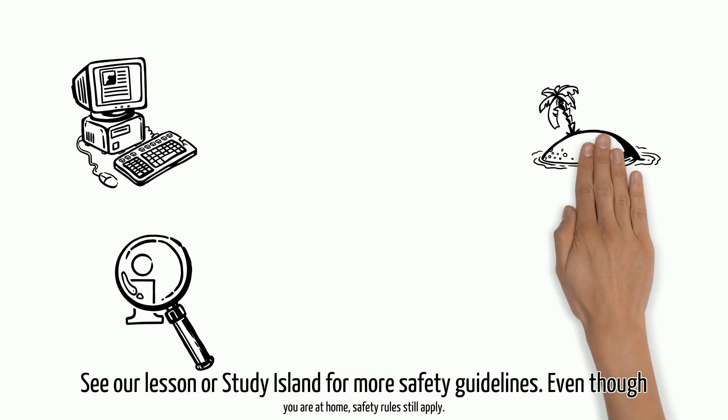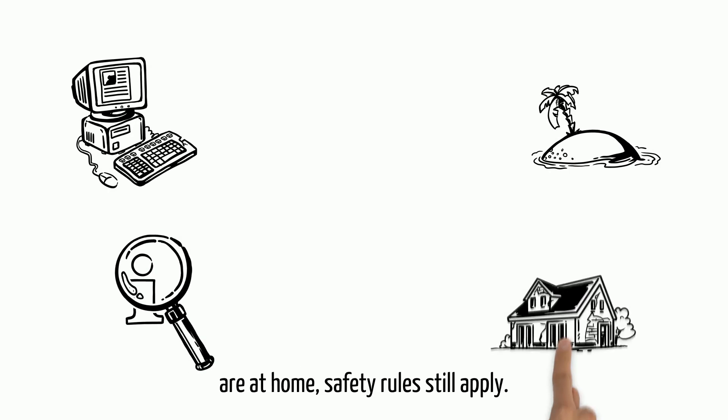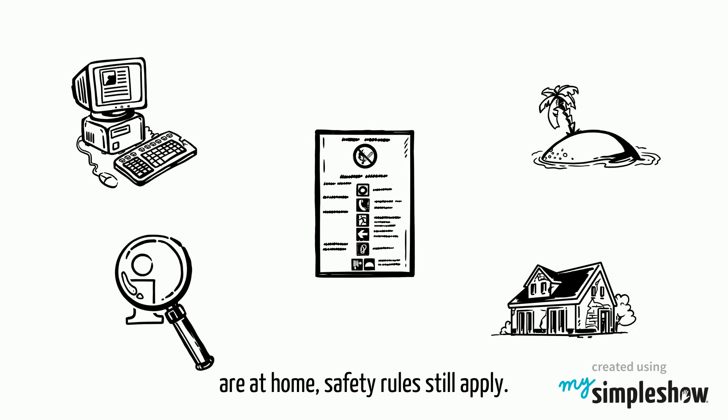See our lesson or Study Island for more safety guidelines. Even though you are at home, safety rules still apply.